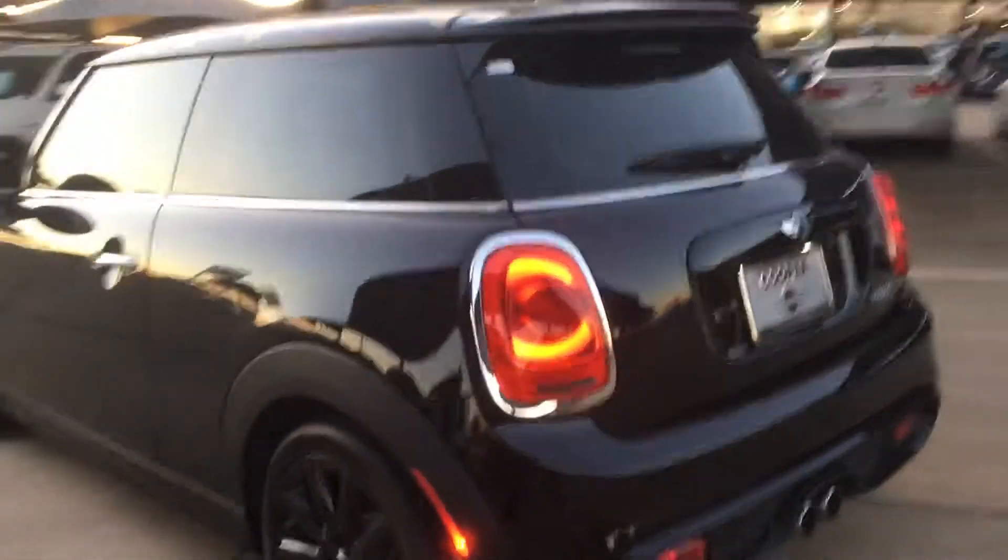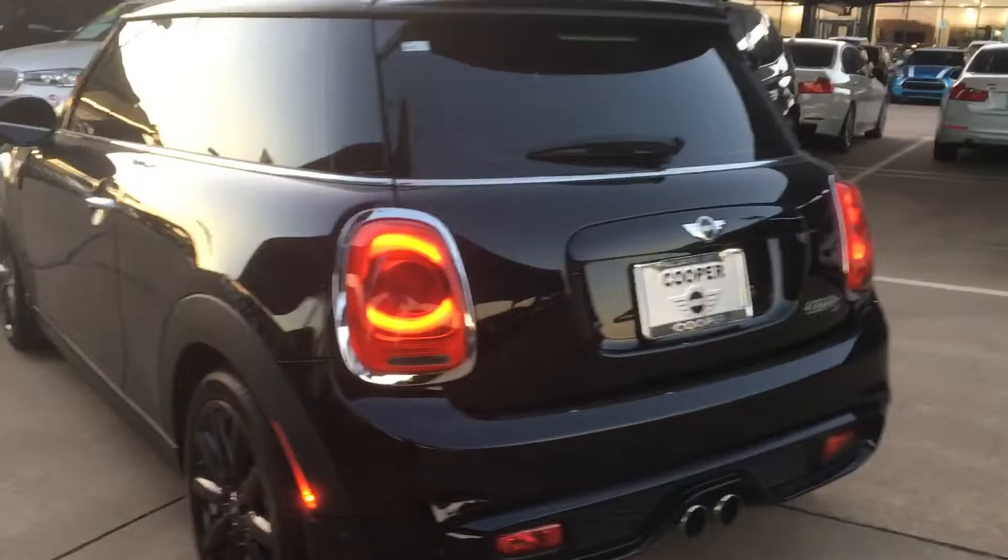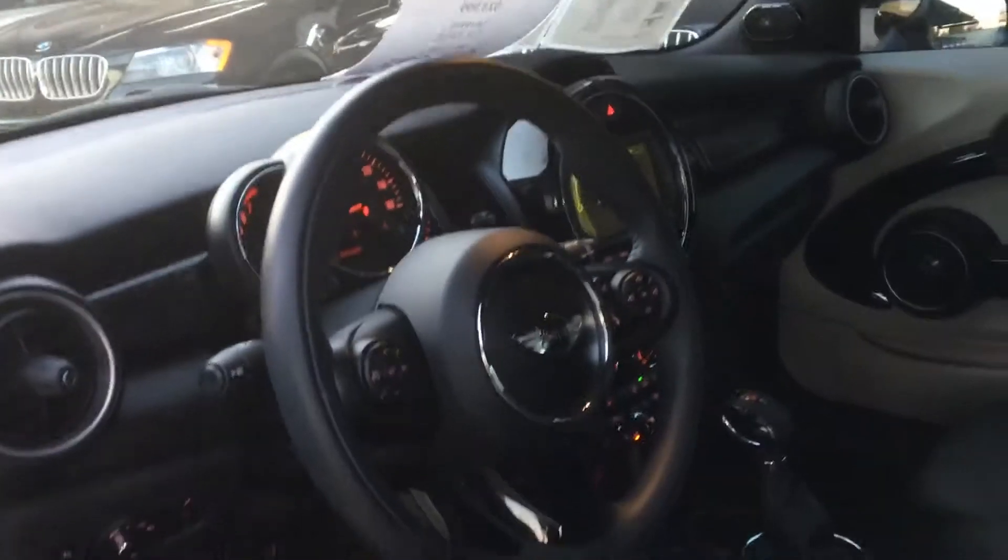I'm going to show you the back end of this car here. It is a Cooper S. I'll show you the inside — it is very clean, almost new.